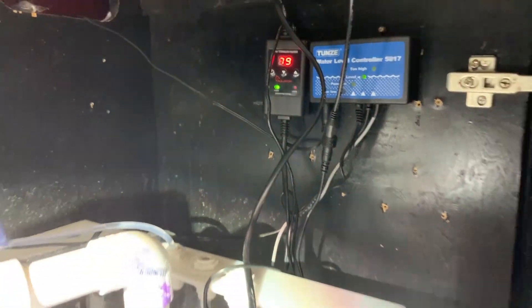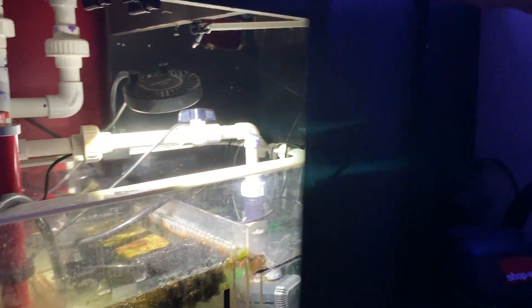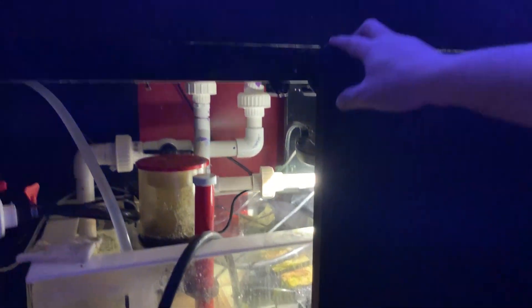I also just got this recommended by Rod from Coral Bargain Warehouse — the Aquatop heater, which is a more appropriate size for this tank.